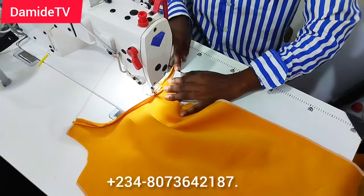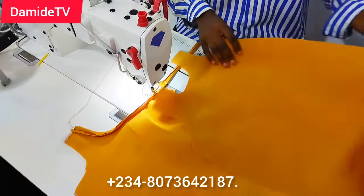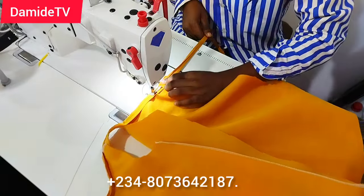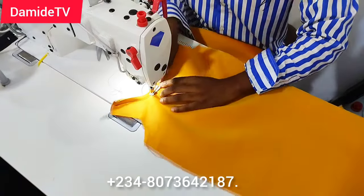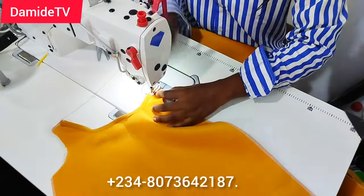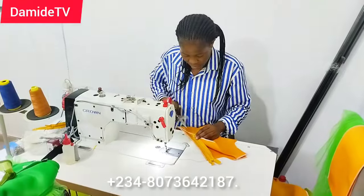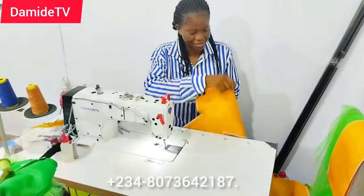The material I used for these gowns is scuba material. I got about 11 different colors — bright colors — because this is for children and children need to wear something bright, not something dull. I created a zipper at the back to make it easy. I initially wanted to use snap buttons but felt a zipper would be more practical.